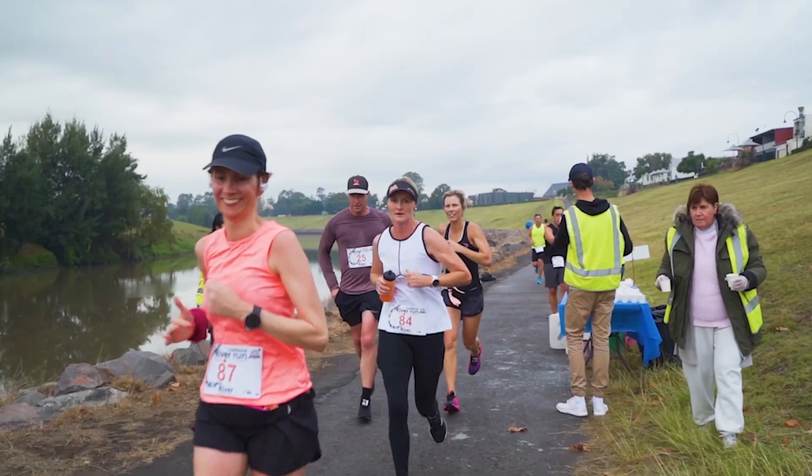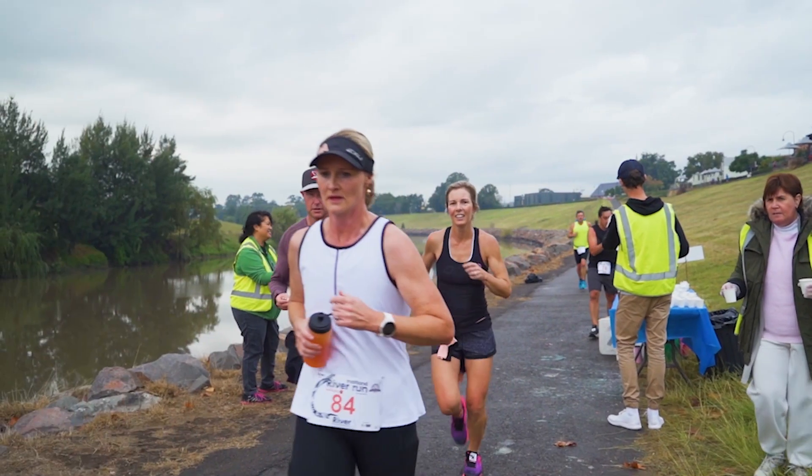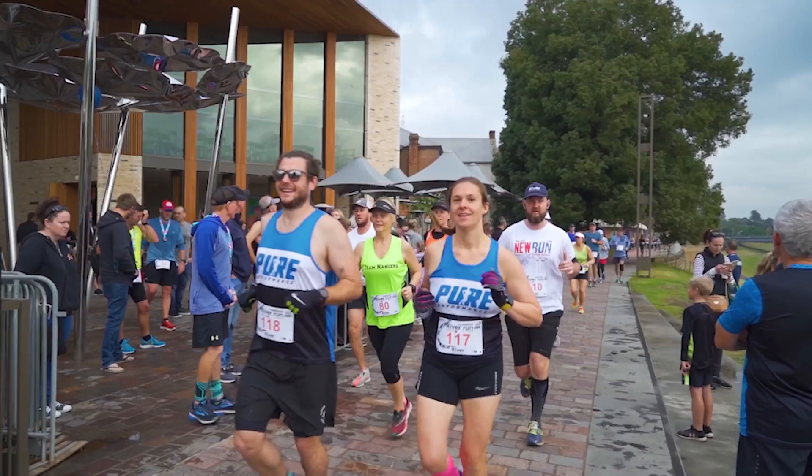Runners, we will have two drink stations available on each lap. Semple Street will have water only, and back here at the stadium will have electrolyte. If you need gels, please bring your own. Remember to run on the right-hand side of the course and be aware you will be running over a variety of surfaces.